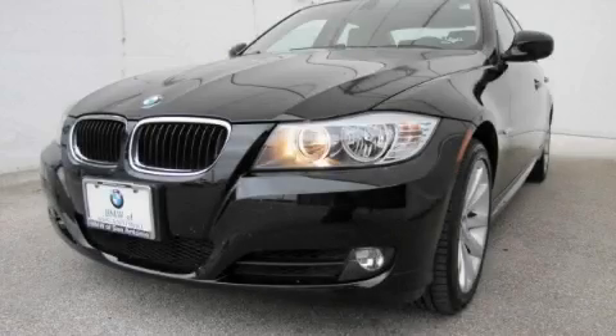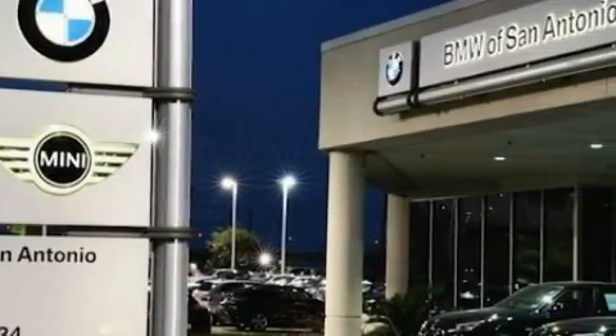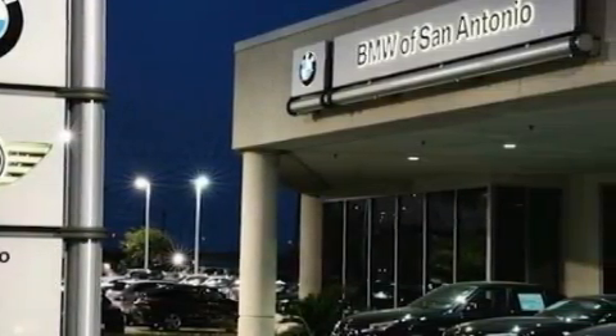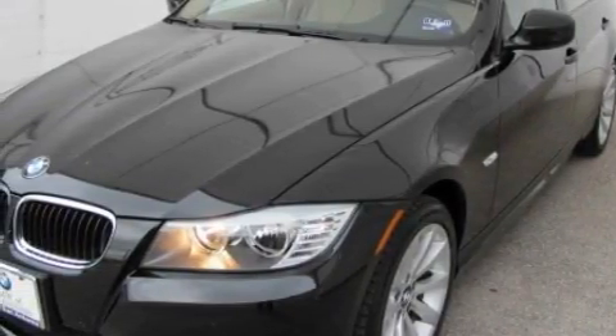This is a certified pre-owned 2009 BMW 3 Series. A luxurious package designed with the finest elements in mind. The balanced six-cylinder engine, connected to an automatic transmission, produces crisp acceleration.